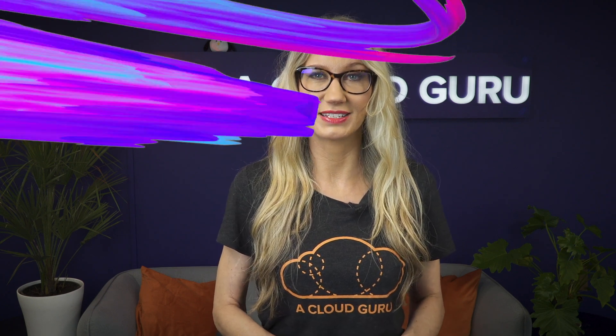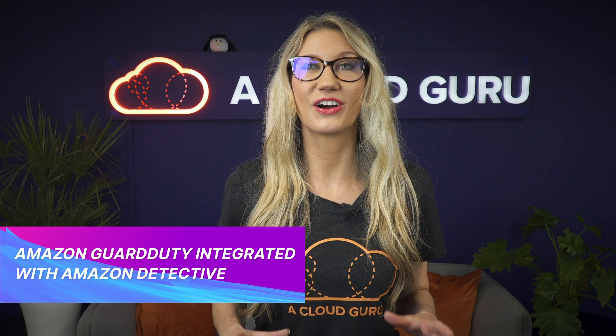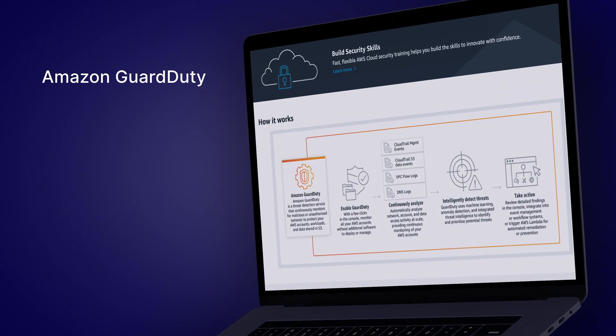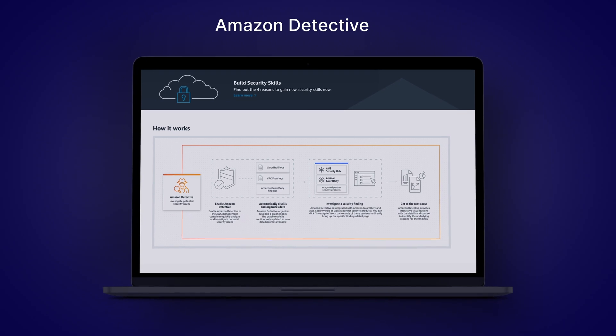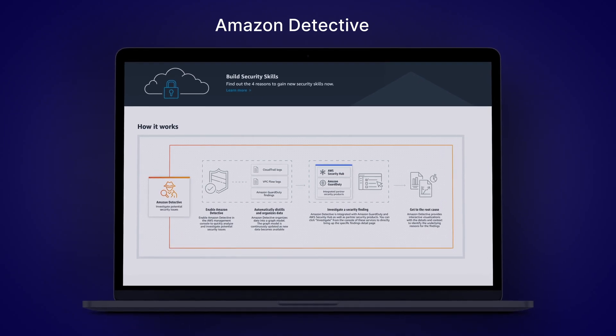Amazon GuardDuty is now integrated with Amazon Detective. GuardDuty is a threat detection service which uses machine learning to monitor your AWS account for malicious activity — things like compromised accounts, EC2 instances and S3 buckets. Amazon Detective is used to investigate security findings and identify the root cause. It uses machine learning and statistical analysis to organize data collected from VPC flow logs, CloudTrail logs and GuardDuty, and provides an interactive visual representation of activities within your account.